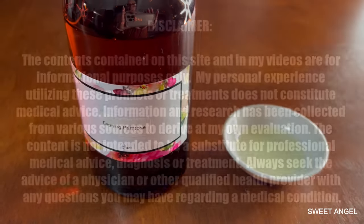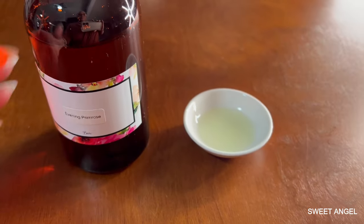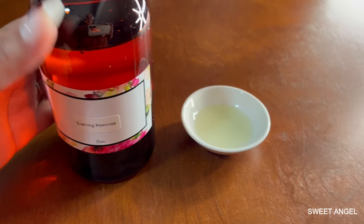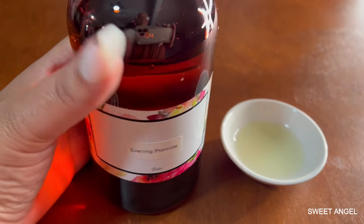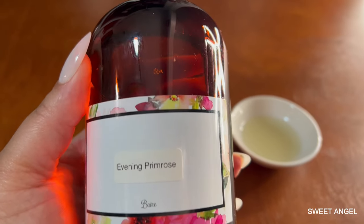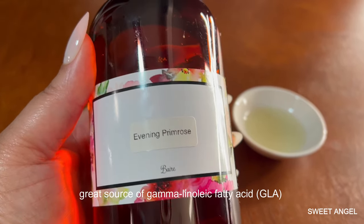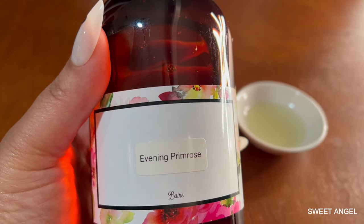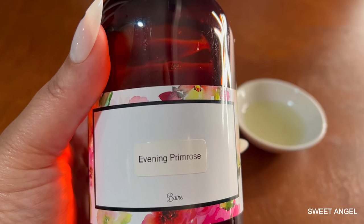So we're going to talk in depth about Evening Primrose. Evening Primrose oil is extracted from the seeds of the Evening Primrose plant. As the name implies, it blooms at night and closes during the day. It's high in GLA — gamma linoleic acid — an essential fatty acid that is important for healthy skin and improved elasticity.